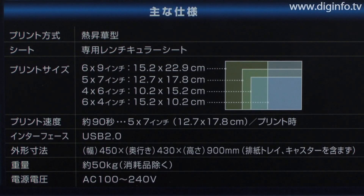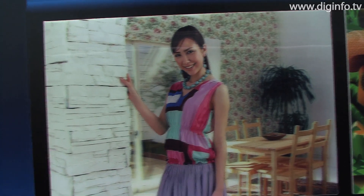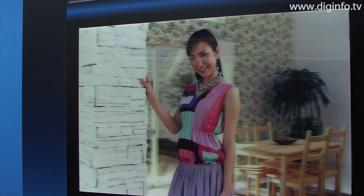The print system supports four different types of prints in three sizes, ranging from 4x6 to 6x9 inches. A variety of print variations can be produced by combining the prints with 3D compatible templates.